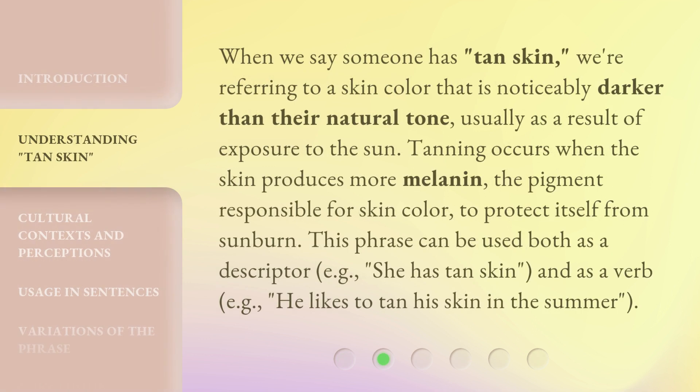When we say someone has tan skin, we're referring to a skin color that is noticeably darker than their natural tone, usually as a result of exposure to the sun. Tanning occurs when the skin produces more melanin — the pigment responsible for skin color — to protect itself from sunburn.